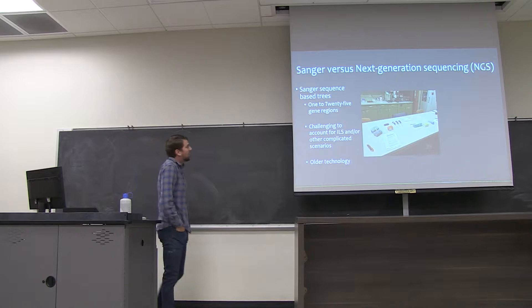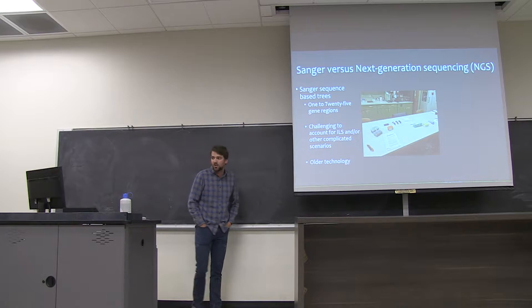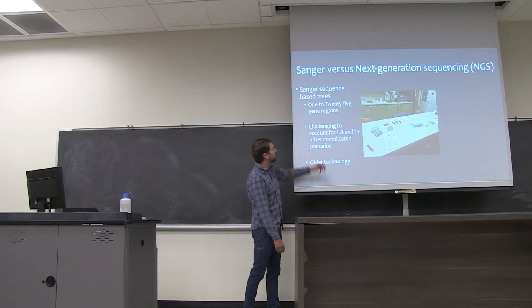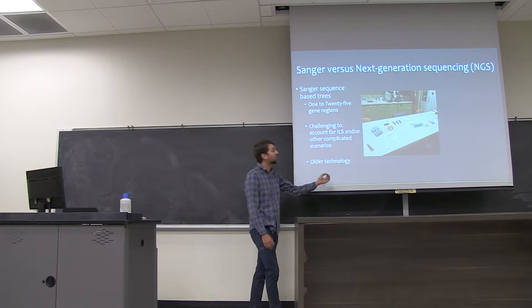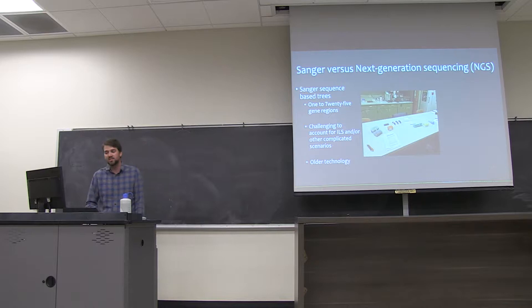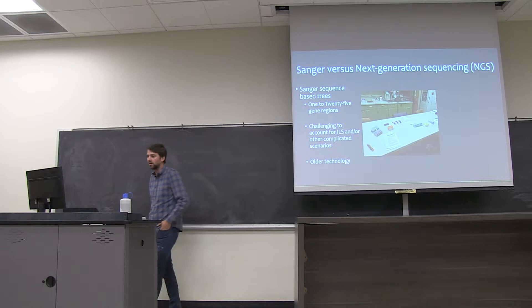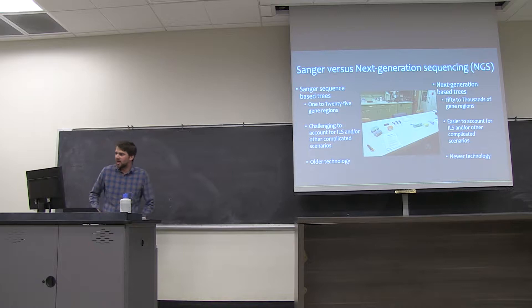There are two basic types of molecular data frequently used. One is an older technology referred to as Sanger sequencing, where we use anywhere between 1 and 25 gene regions. With this technique, it can be challenging to account for incomplete lineage sorting, reticulate evolution, or other complicated scenarios. This technique has been around since the late 70s and early 80s, really coming into fruition in the 90s and early 2000s. You can think of it as less data with simpler procedures, a lot of lab work and older technologies, but it's still very useful.